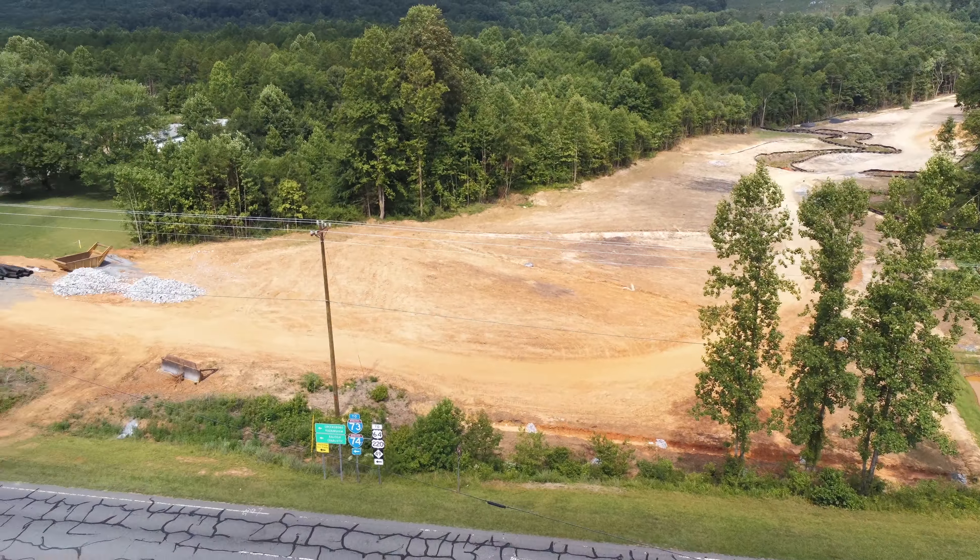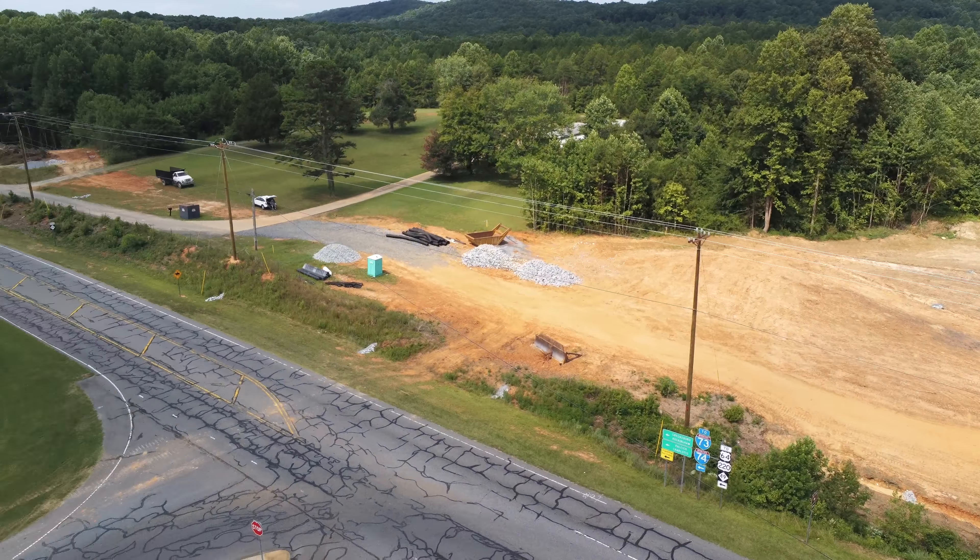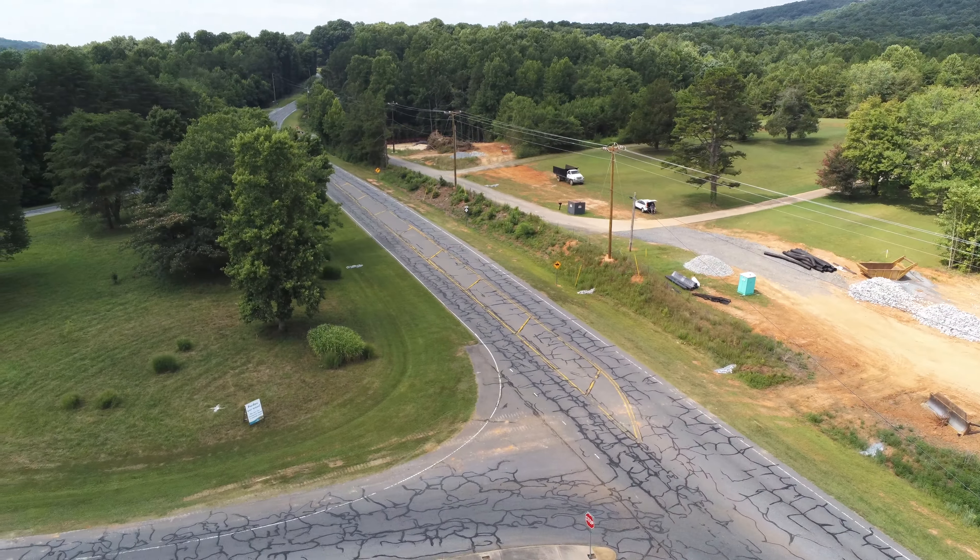Looking back toward Asheboro where the zoo traffic comes down the zoo parkway down to the zoo here. And that's looking at where the zoo connector of the new road would be bringing traffic from back out the other way there.